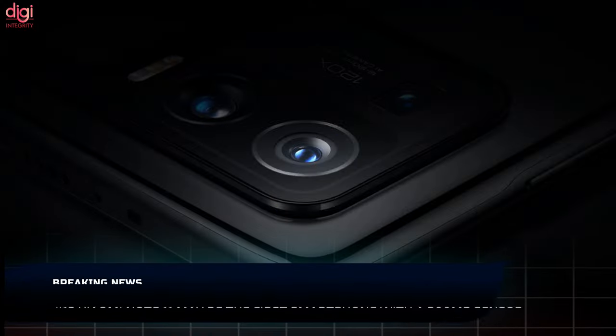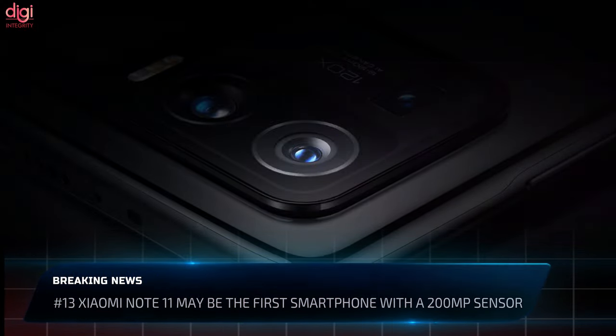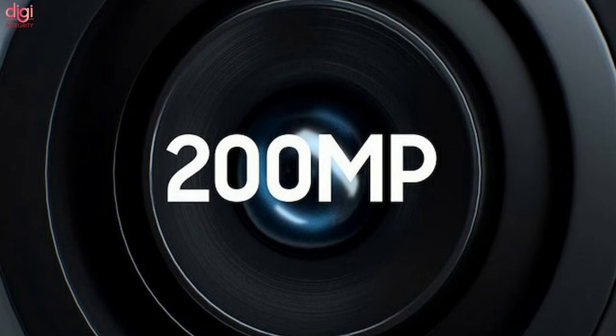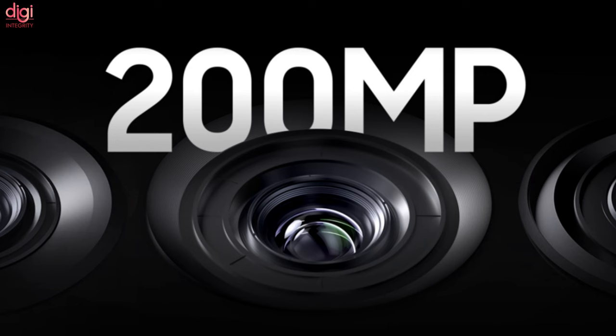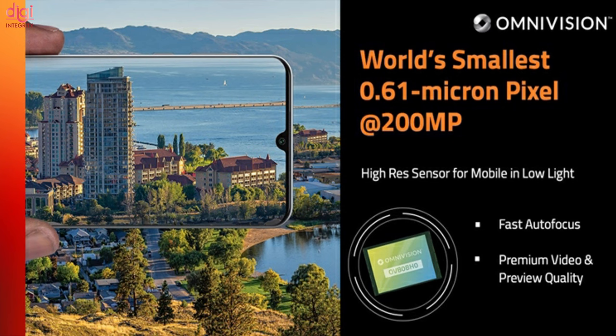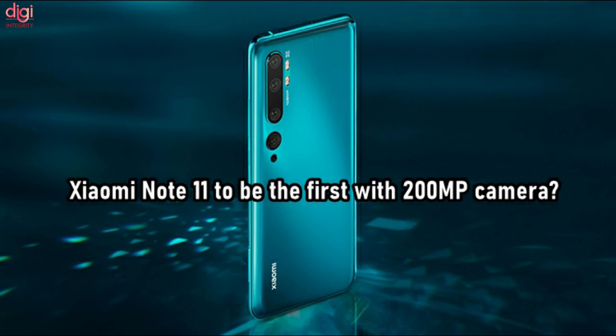The megapixel race has slowed down but it is not over. Last year, with Samsung's help, the industry reached the milestone of 200 megapixels. Xiaomi is rumored to be the first to install the new sensor in a smartphone — and notably in a mid-range rather than flagship device. Last week, OmniVision presented its 200MP OVB0B sensor, and predictions have emerged that Xiaomi could be the first to release a smartphone using it.